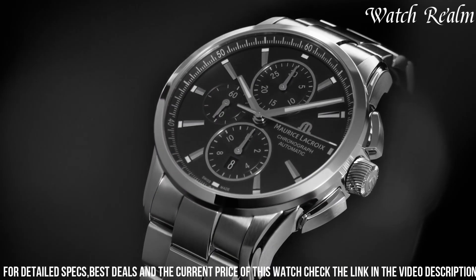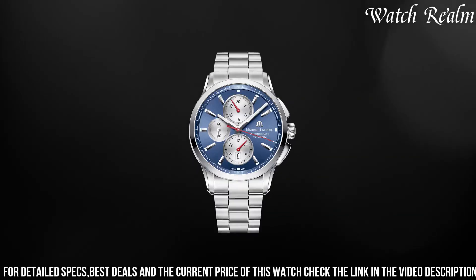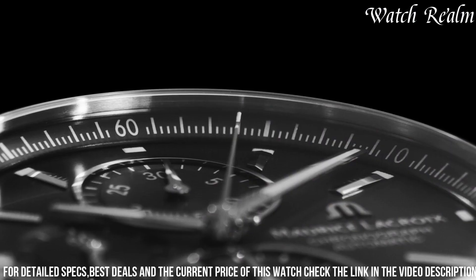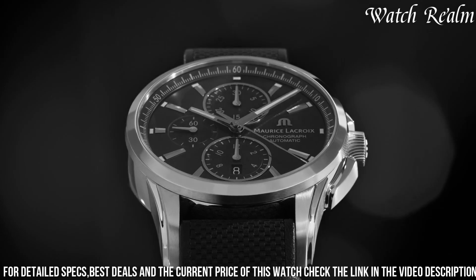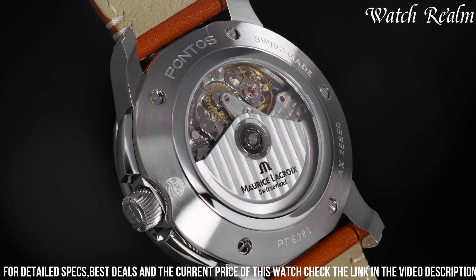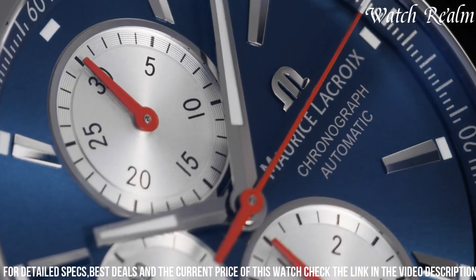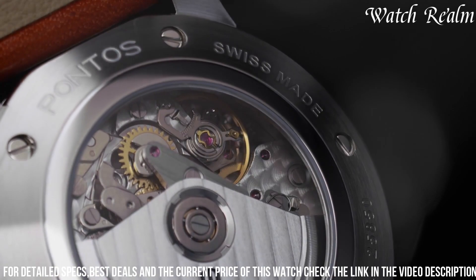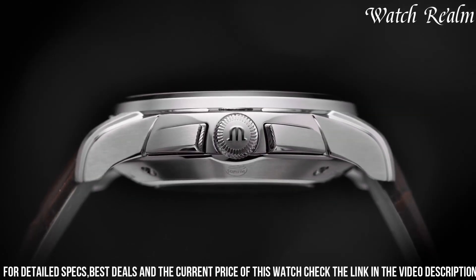Driven by an automatic movement, this timepiece guarantees accurate timekeeping. The watch's attention to detail is evident in the choice of materials, such as the comfortable leather strap or stainless steel bracelet equipped with a folding clasp for optimal wearing comfort. With its blend of functionality, robust construction, and timeless design elements, the Morris Lecroy Pontos Chronograph caters to individuals seeking a stylish and reliable companion for both casual and formal occasions.